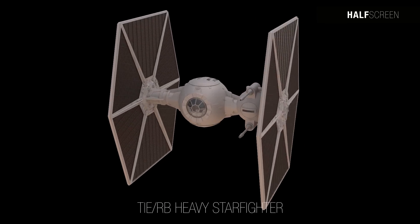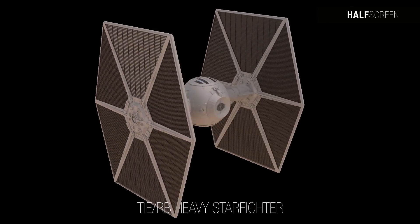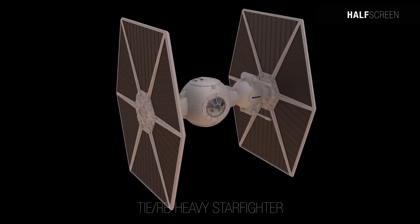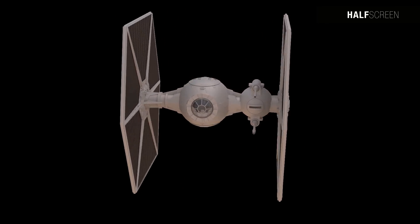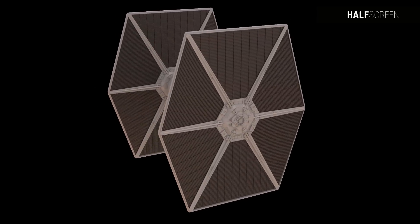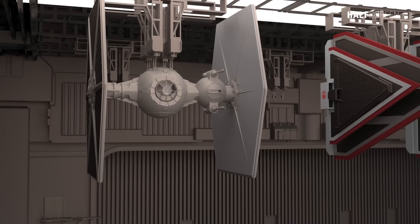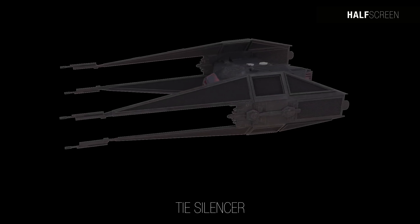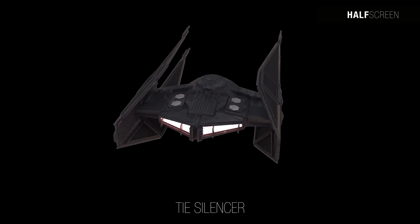The TIE heavy starfighter, simply known as the TIE Brute, was used by the Galactic Empire. Distinguished by its extra pod housing more powerful laser cannons, unlike the regular TIE starfighter it was equipped with life support and a pressure-controlled cockpit.